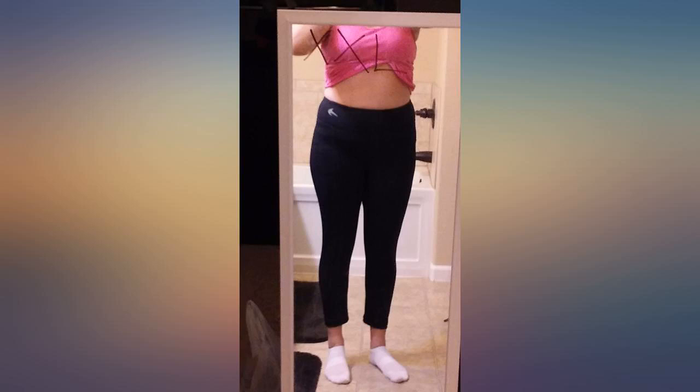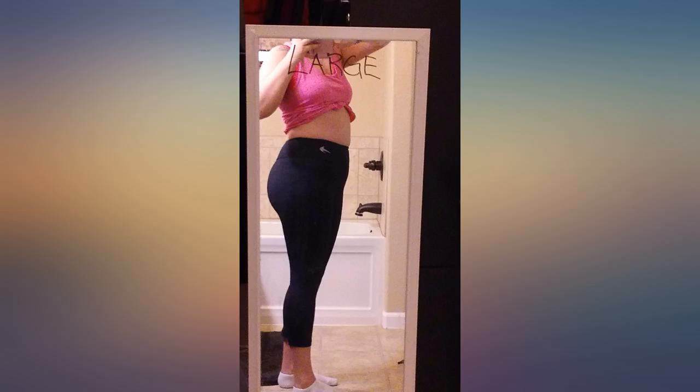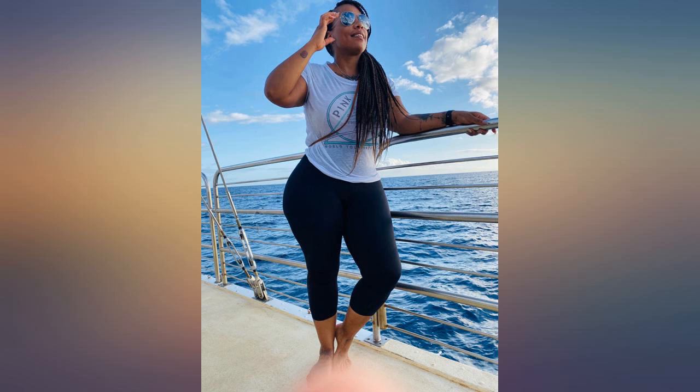Had these over a year and they are still great — ordering again. When I first saw these I thought no way these are going to fit me, but once I tried them on, I loved them.